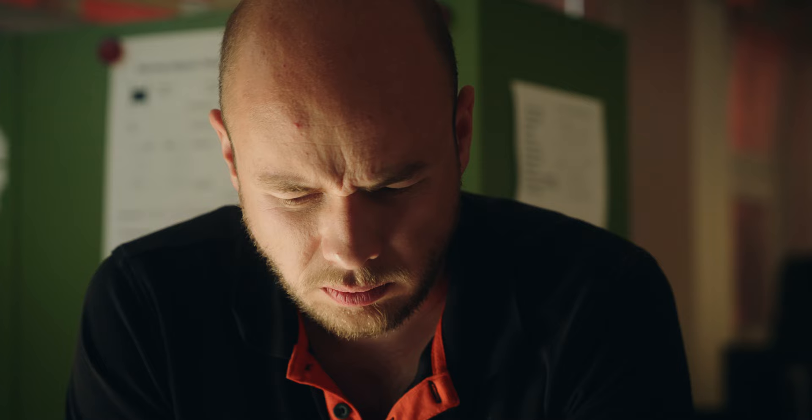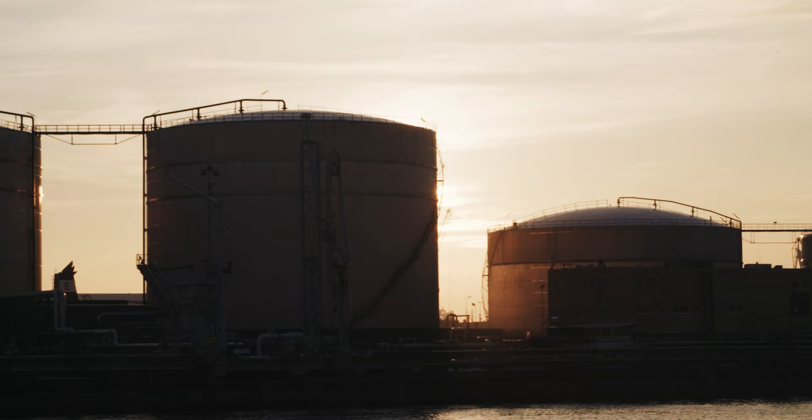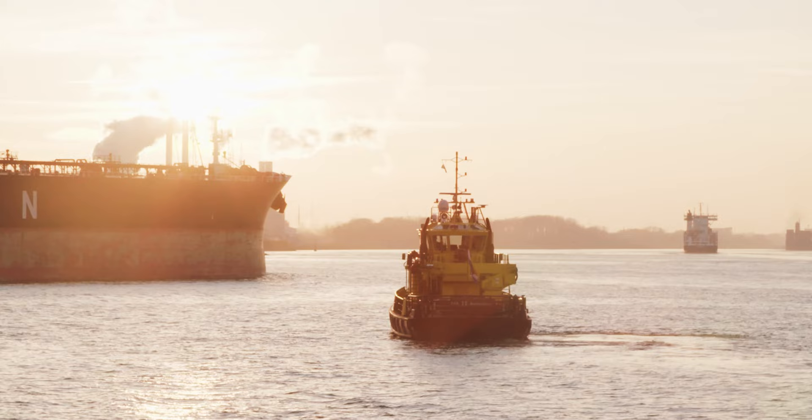Rotterdam is a strategic choice for us. We have the Technical University of Delft nearby and Hogeschool Rotterdam, which helps with bringing in new people to the company. More importantly, we are in the harbor where all the activity will really take place.